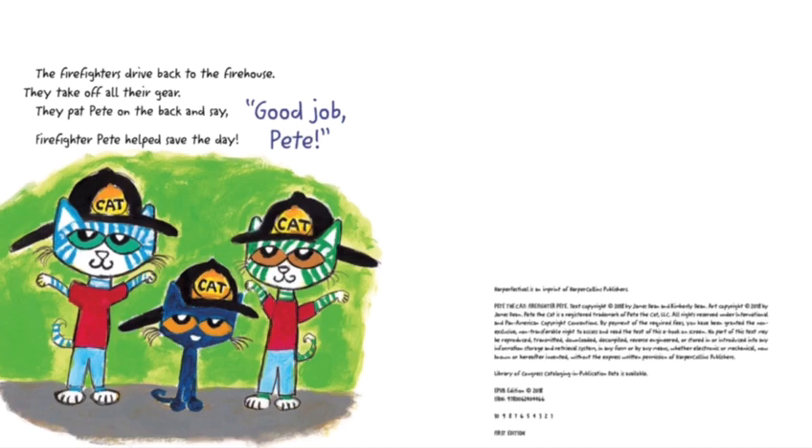The firefighters drive back to the firehouse. They take off all their gear. They pat Pete on the back and say, Good job, Pete! Firefighter Pete helps save the day.